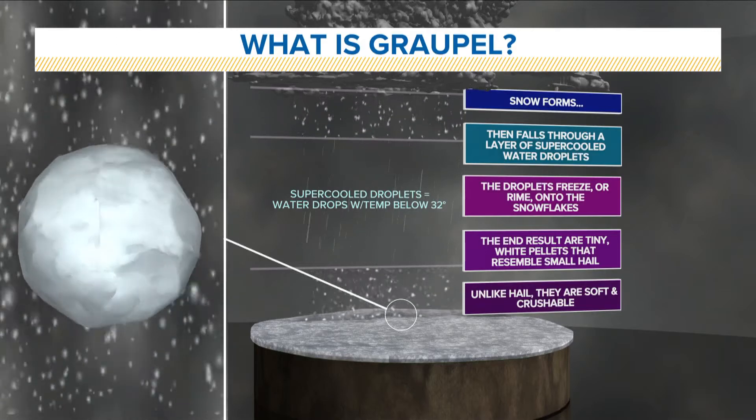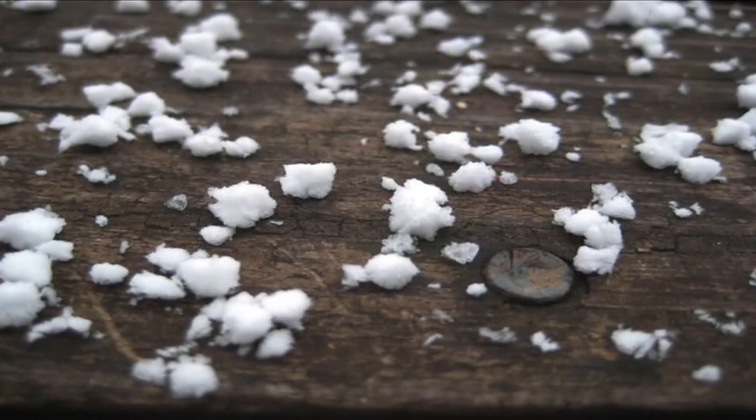Graupel is often confused with sleet because they both tend to bounce when they make contact with the ground. You can tell the difference between the two by their color — graupel is milky white, while sleet is usually on the clear side.